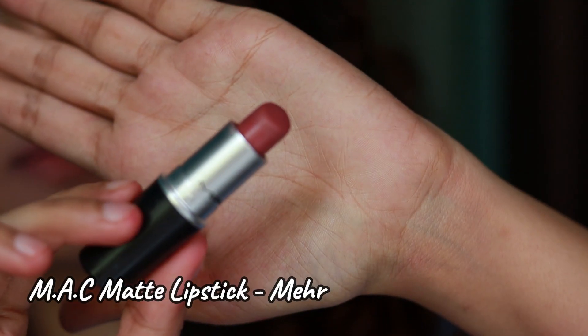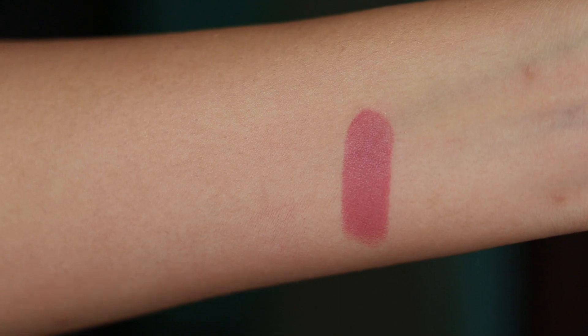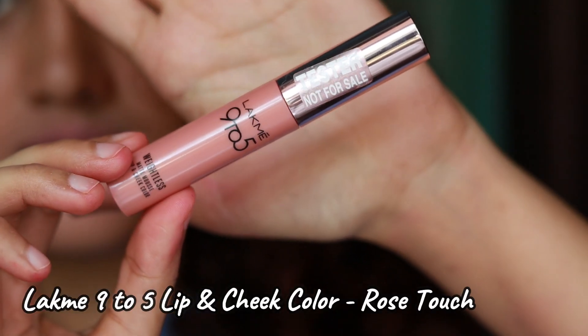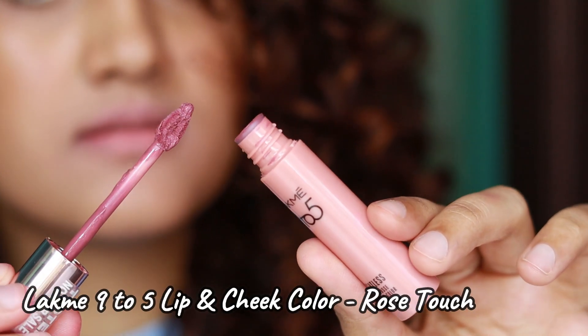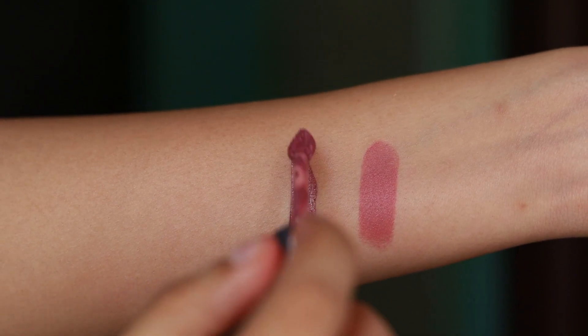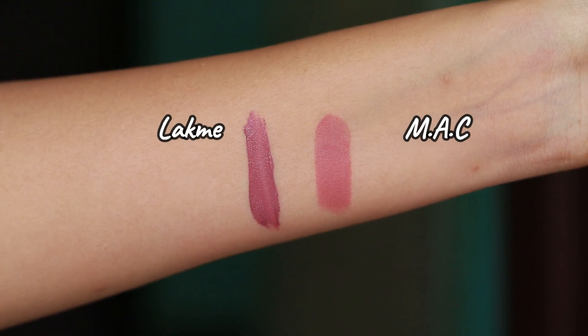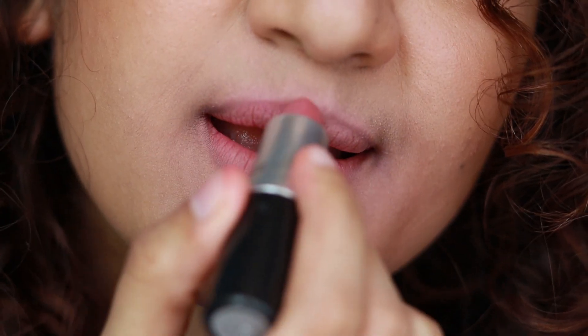The next lipstick is MAC in the shade Meher. The dupe for this is the Lakme 9-to-5 Lip and Cheek Mousse in the shade Rose Touch. Rose Touch is darker than Meher, but both are mauvy shades with cool undertones, so on the lips they look very similar.